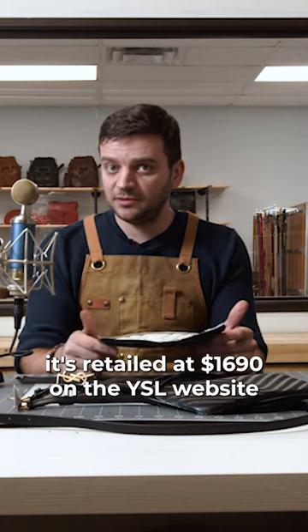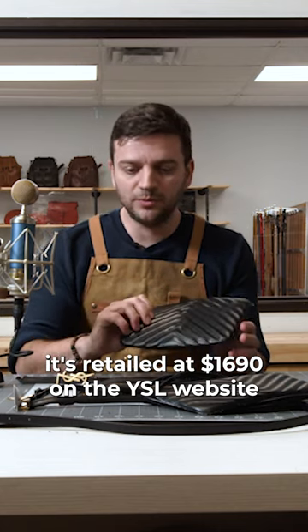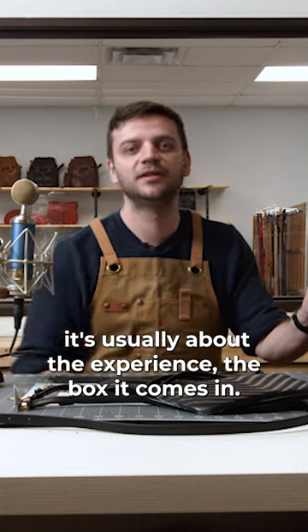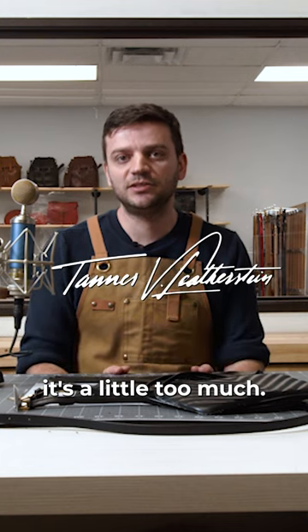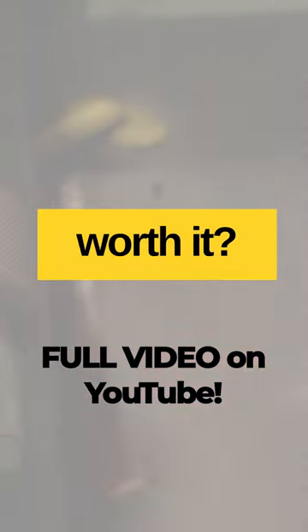It's usually about the experience — the box it comes in. If you don't care about any of that stuff, it's a little too much. For the full video, please check out my YouTube channel.